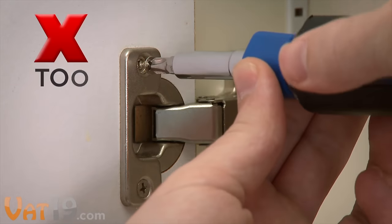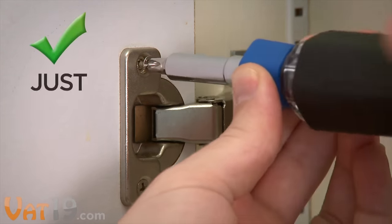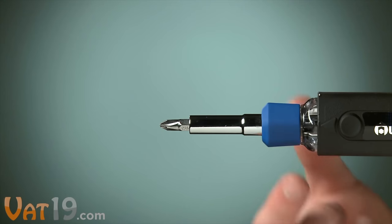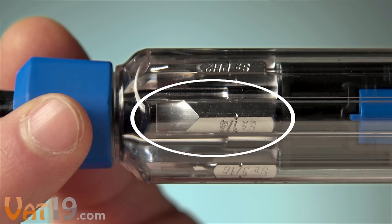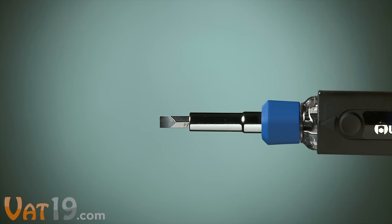No matter the task, you can change the size and type of screwdriver bit — big or small, Phillips or flat — in one fluid motion. Starting with the Phillips bit, extend the handle to reveal the chamber. Twist the chamber until the desired bit, in this case a flathead, lines up with the black arrow on the handle. Close the handle to load the new bit.